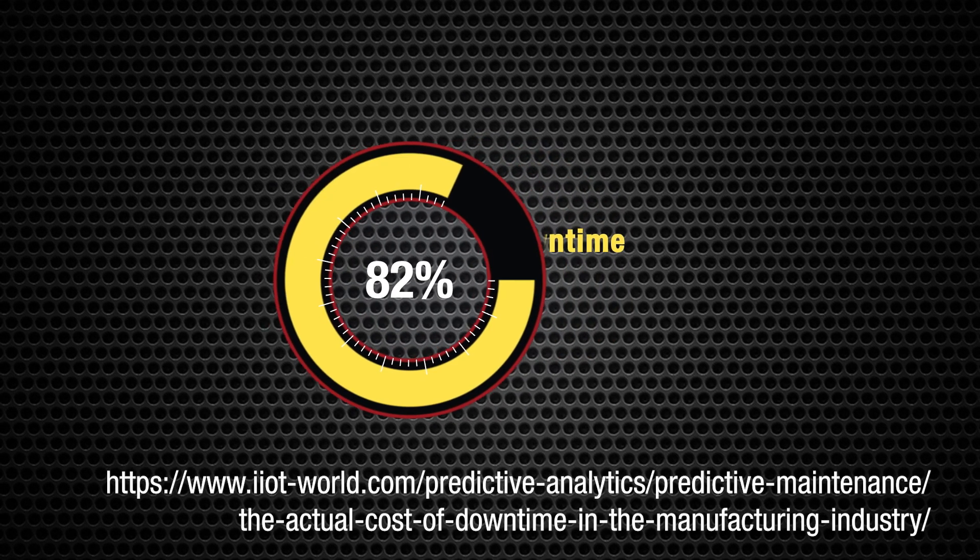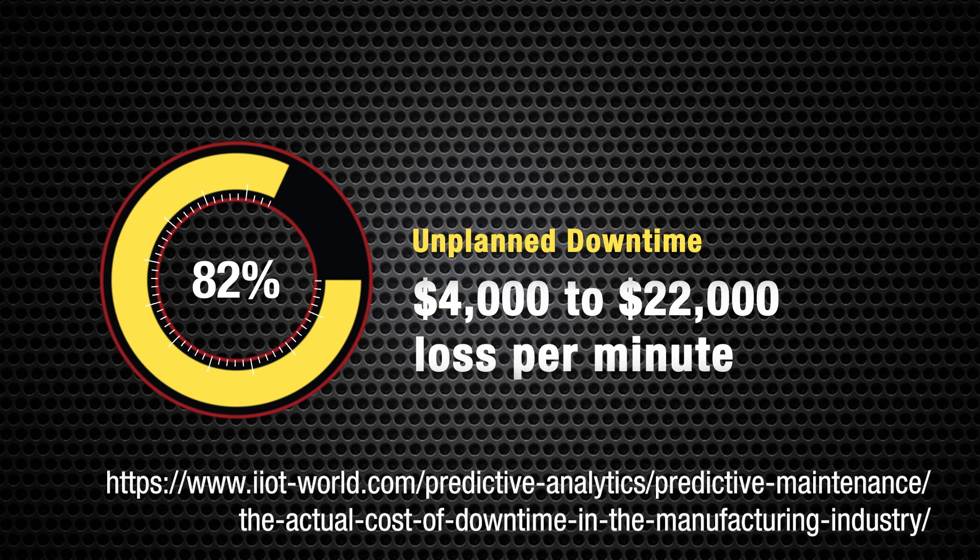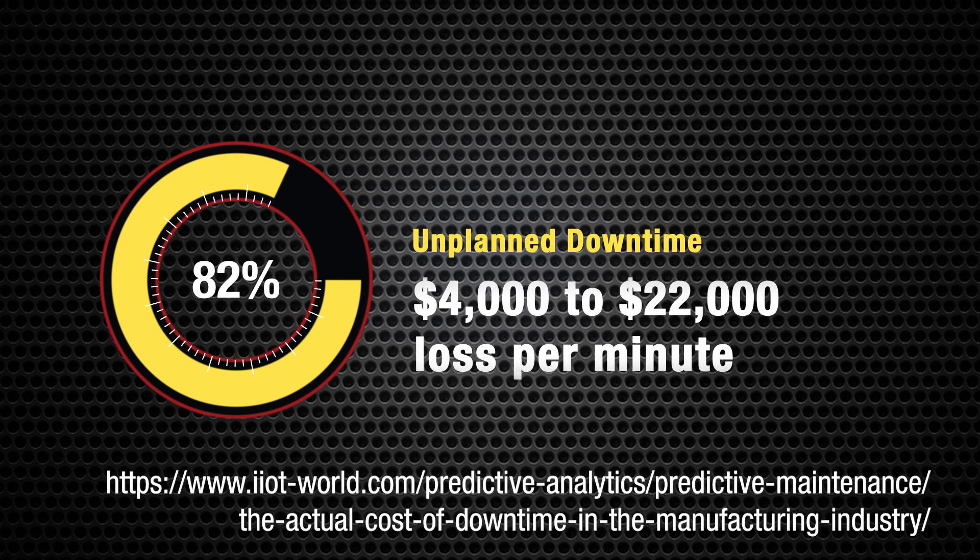82% of companies have experienced unplanned downtime, which can be between $4,000 and $22,000 of loss per minute of unplanned downtime.